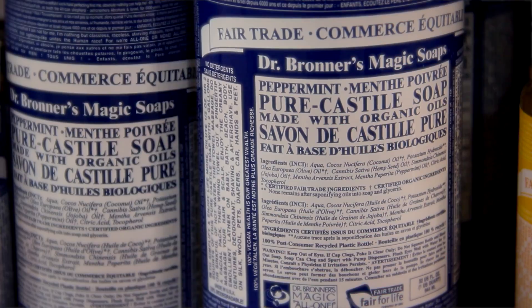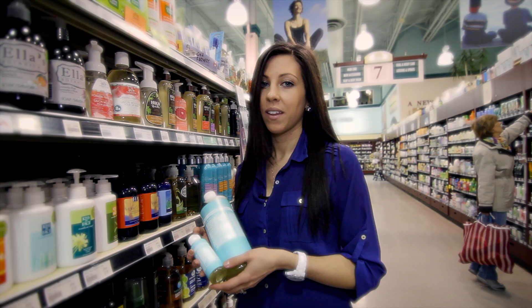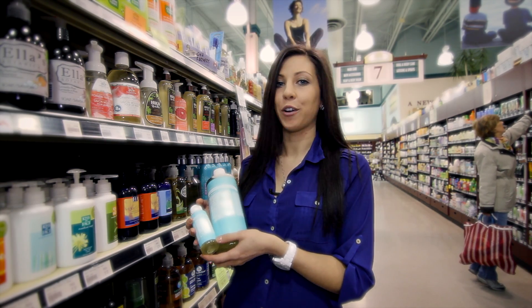For your convenience, it comes in four sizes and eight different scents: unscented, rose, peppermint, hemp, almond, eucalyptus, citrus and lavender. This is definitely a great bang for your buck.